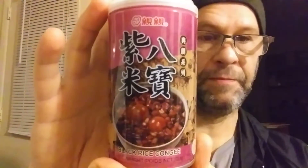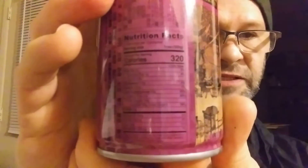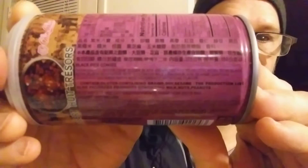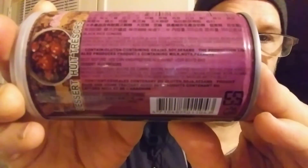This review is of King Lucky Food Industrial Corporation Black Rice Kongee, and it's basically a porridge. There are the nutrition facts. My phone never wants to focus from this side, so I'll slowly turn this so you can try to read all that stuff, including the ingredients.